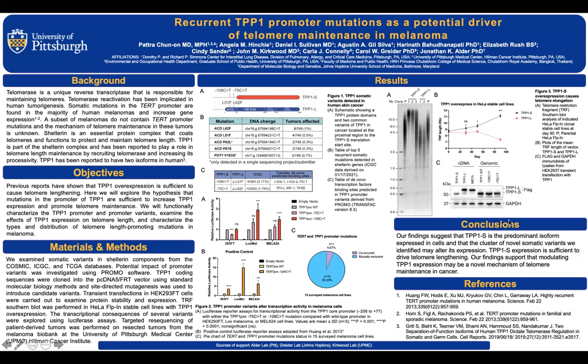In conclusion, our findings suggest that TPP1 short is the predominant form expressed in cells, and the cluster of novel somatic variants we identified may alter its expression. TPP1 short expression is sufficient to drive telomere lengthening. Our findings support that modulating TPP1 expression may represent a novel mechanism of telomere maintenance in cancer.